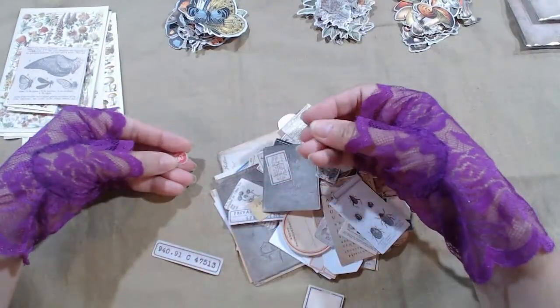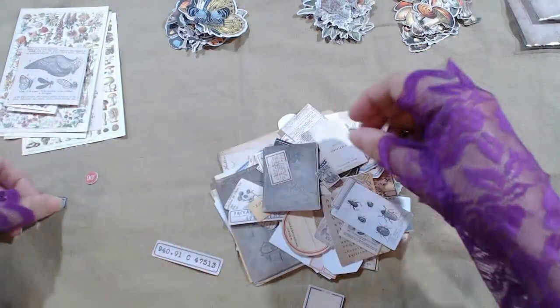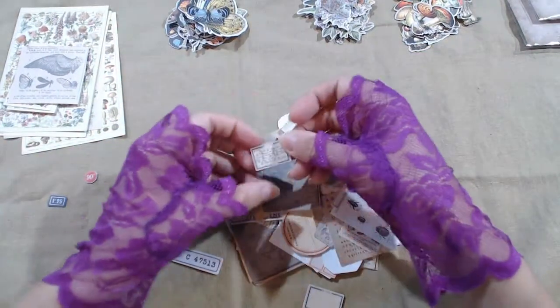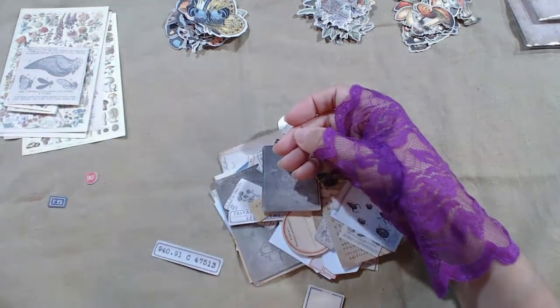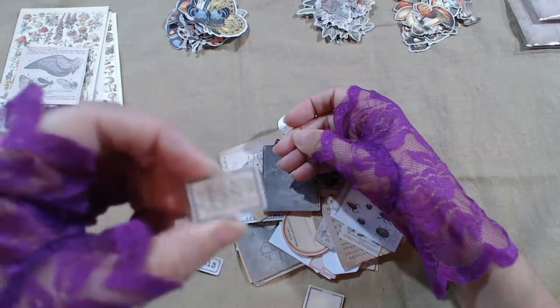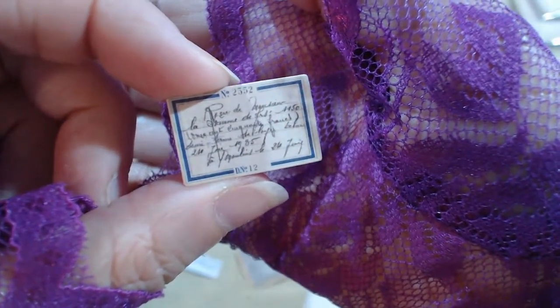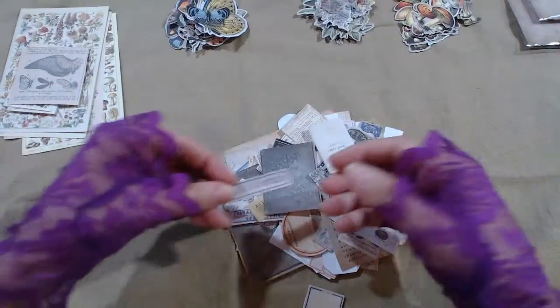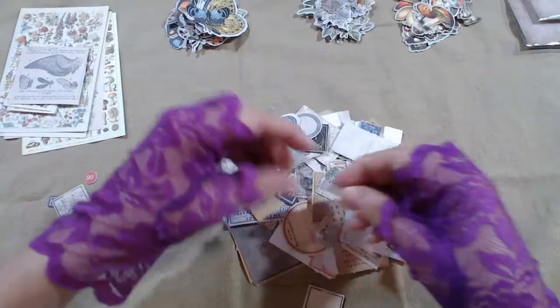There's some labels — 90, 125, more. I can't read that. It's in French or something, I think. Look at that — beautiful handwriting. More labels. Some of the labels are blank.